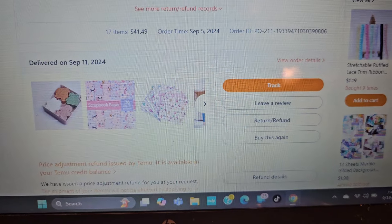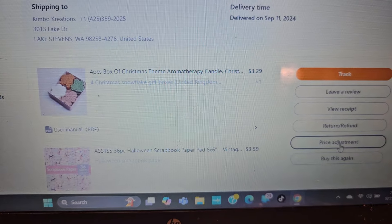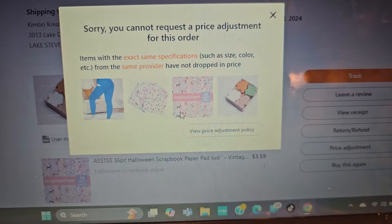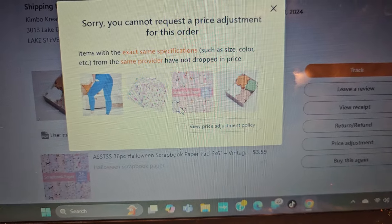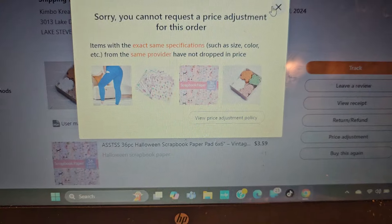I don't know any other site that does this. Let's see if I get one on this one. I'm going to scroll down and go to price adjustment. "Sorry, you cannot request a price adjustment for this order." That just means there's no change in price — it hasn't dropped. So you don't get it for that one. But you might the next day, so don't give up.